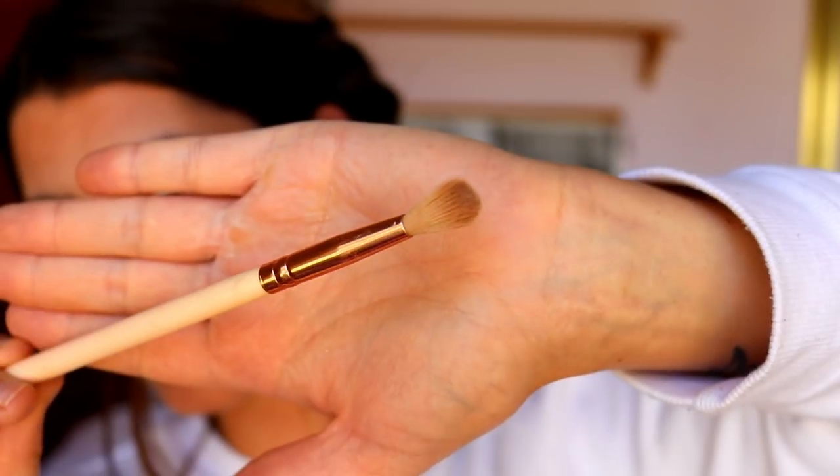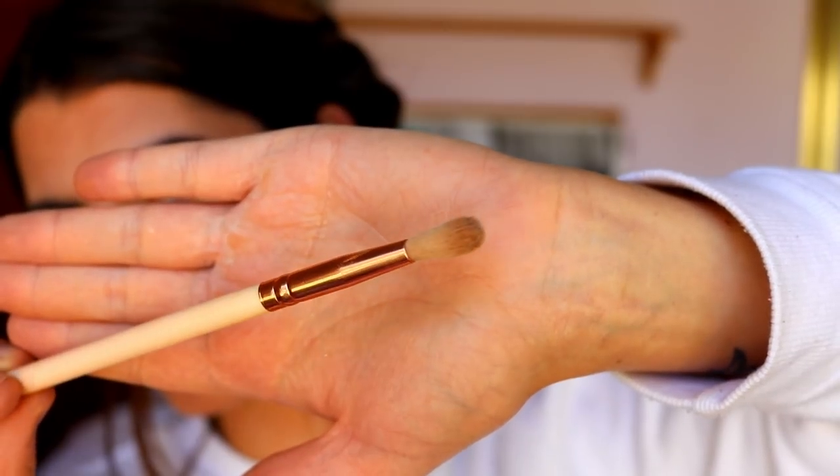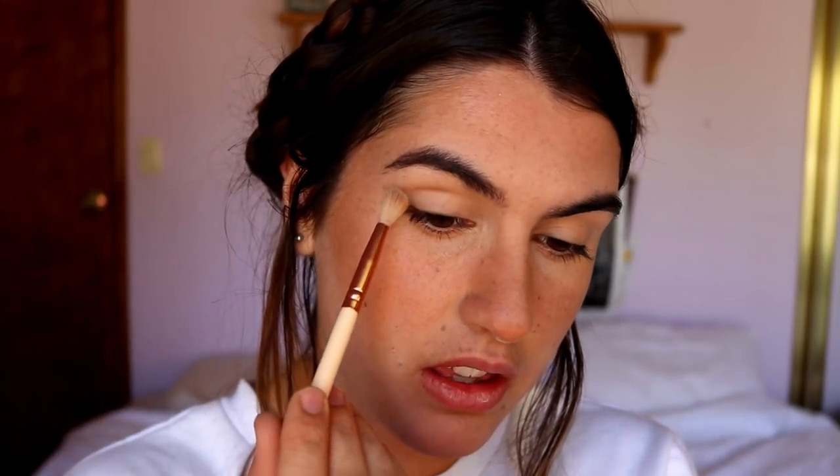Then with that same bronzer, I take a little eyeshadow fluffy brush — this one is from Zoeva, it's the 221 Luxe Soft Crease brush. I swirl it in the pan, tap off any excess, then go in and just run that through the crease, just the outer portion. I just do the top part of the lids — I wouldn't bring it down the bottom because I just want to open the eyes up a bit more.